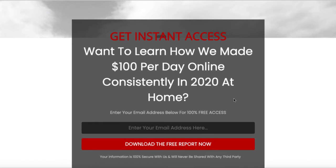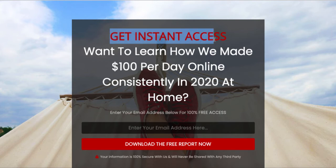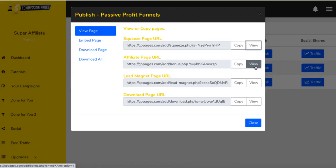The squeeze page is loading rather slowly on my computer. At first view I don't like the design, but it is a squeeze page and it has everything you need. What I do notice is there is no opt-in box with a GDPR checkbox — when you're advertising in Europe you really need that to allow you to collect data and information. Anyway, this is your first page where people opt in, and then you have your affiliate page URL — the page they go to once they've opted in.